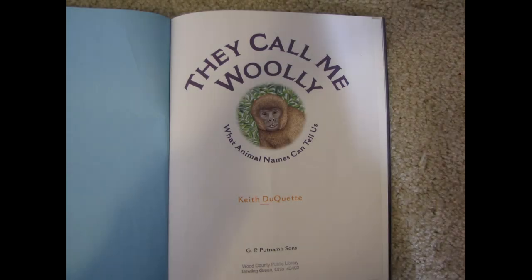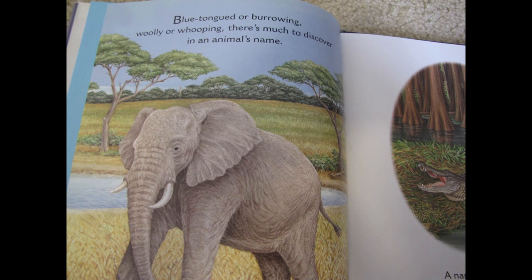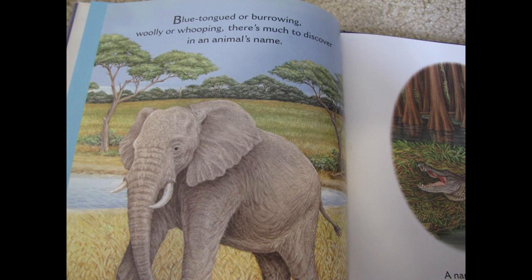They Call Me Wooly: What animal names can tell us. Blue-tongued or burrowing, wooly or whooping — there's much to discover in an animal's name.